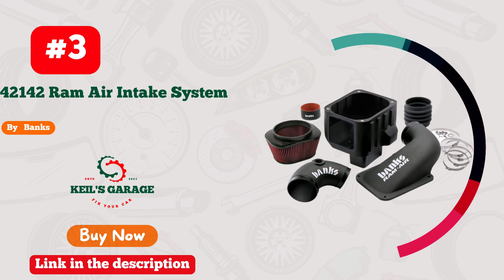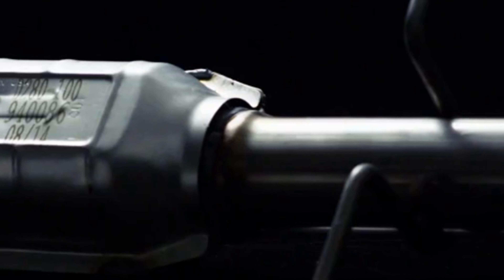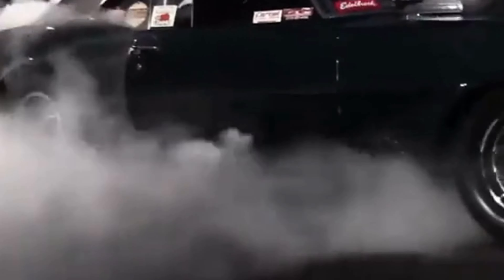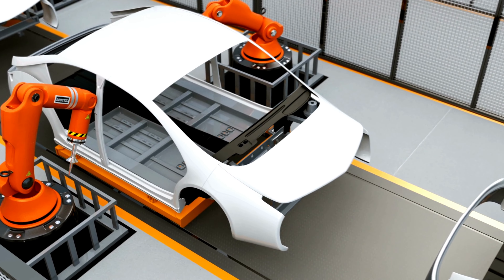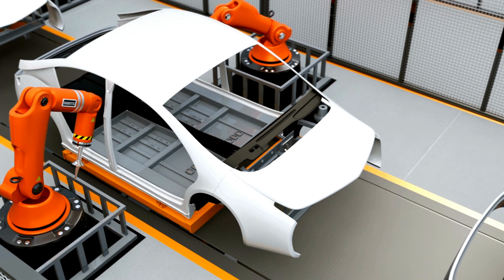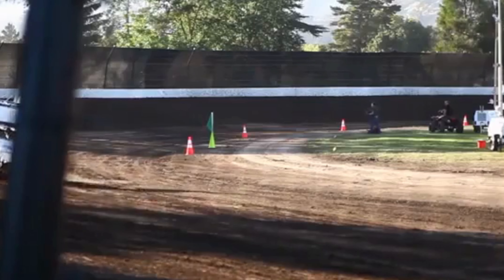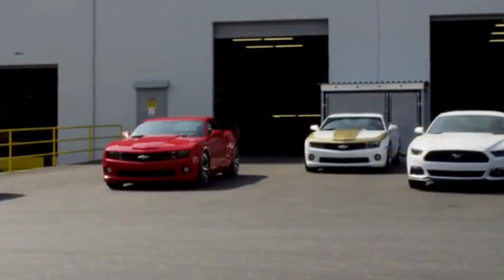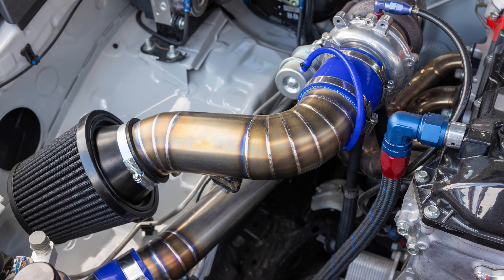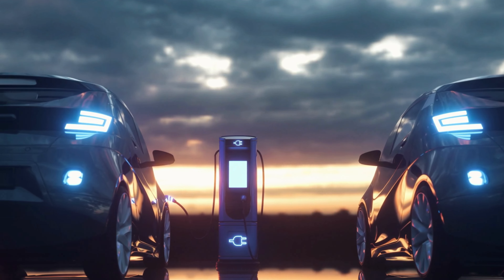Number 3: Banks cold air intake for the 6.6 Duramax is an absolute game-changer. This high-performance upgrade takes your vehicle to the next level. With its sleek design and superior airflow, it unleashes the beast within your engine, delivering unmatched power and efficiency. Say goodbye to sluggish performance and hello to exhilarating drives. The increased throttle response and aggressive sound make every journey an adrenaline-filled experience. Upgrade your 6.6 Duramax with Banks cold air intake and unleash the true potential of your beast.